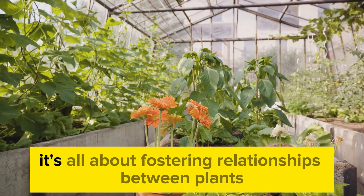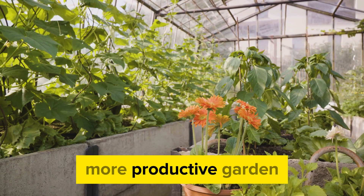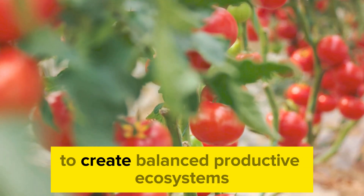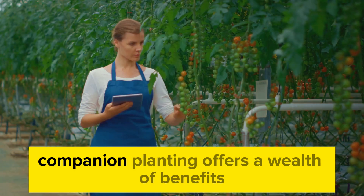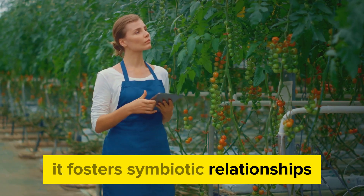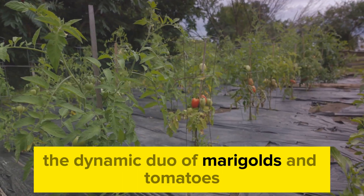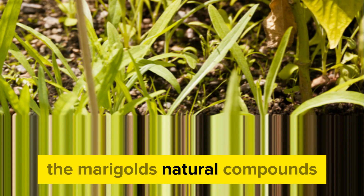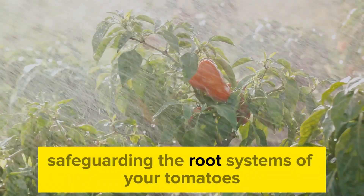This is the beauty of companion planting—it's all about fostering relationships between plants that mutually benefit each other and contribute to a healthier, more productive garden. Companion planting is not just about pest control; it's about harnessing the power of nature to create balanced, productive ecosystems. The dynamic duo of marigolds and tomatoes is a powerful ally in the battle against nematodes—the marigolds' natural compounds not only repel these soil-borne pests but also suppress their population, safeguarding the root systems of your tomatoes.